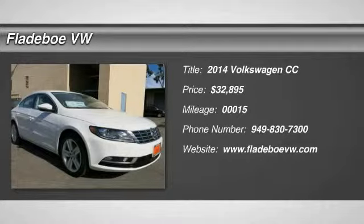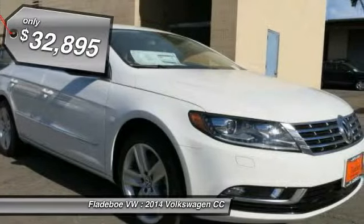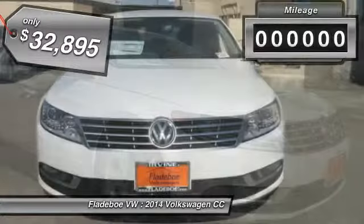The 2014 CC Volkswagen CC. It's what's on the outside that counts and is priced below $35,000. This vehicle has less than 100 miles.